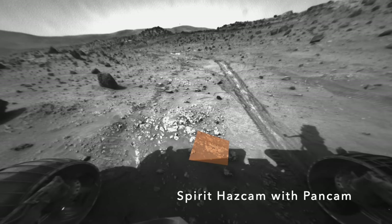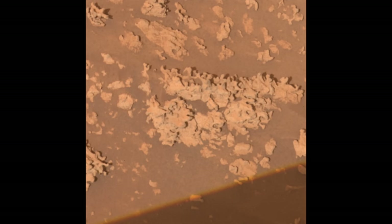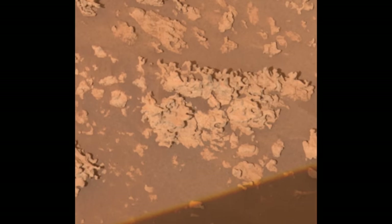Even more exciting, the outcrops of opal and silica have little finger-like structures that look a lot like ones in the outflow channels of hot springs on Earth, which are called stromatolites.